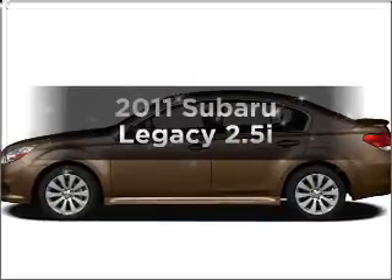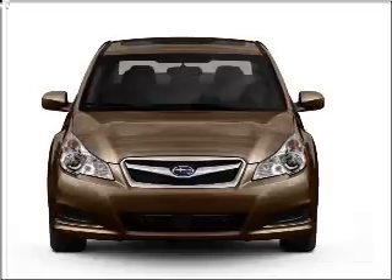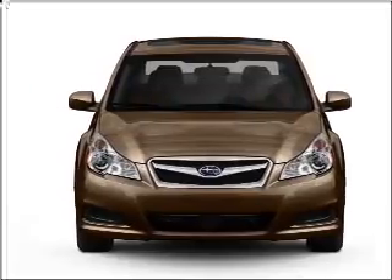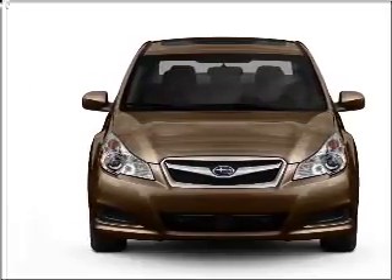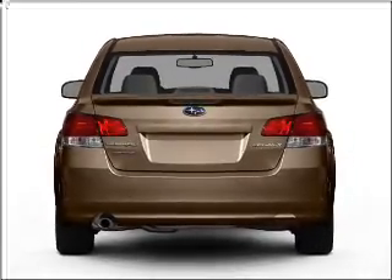Check out this 2011 Subaru Legacy. If you're looking for a first-rate auto, this one could be yours today. With an efficient four-cylinder engine that responds smoothly to its automatic transmission, the anti-lock braking system will keep you safe on the road.